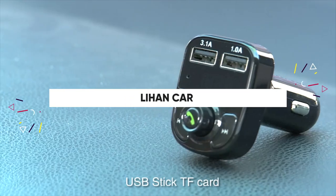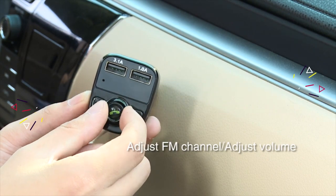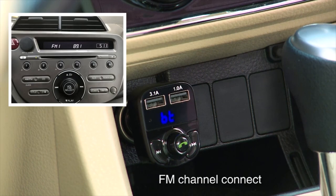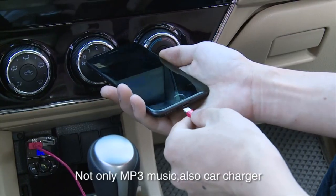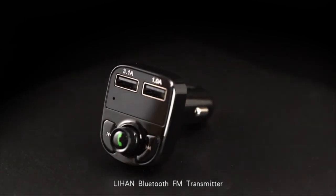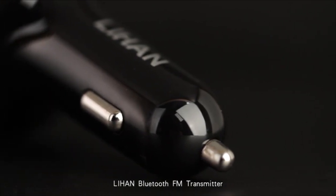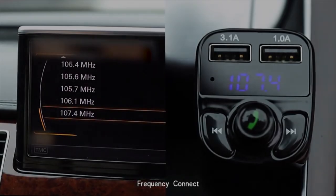The Lihan Bluetooth FM Transmitter is a Bluetooth module for the 12-volt power outlet in your car. If you have an older model car without Bluetooth, an FM transmitter can bring you into the modern age. The Lihan transmitter has a larger button for hands-free calling in the lower center, with a small LCD display just above it, and two smaller next/last buttons to the left and right. The buttons feel good when pressed, though the display is hard to see due to low brightness and poor viewing angles.